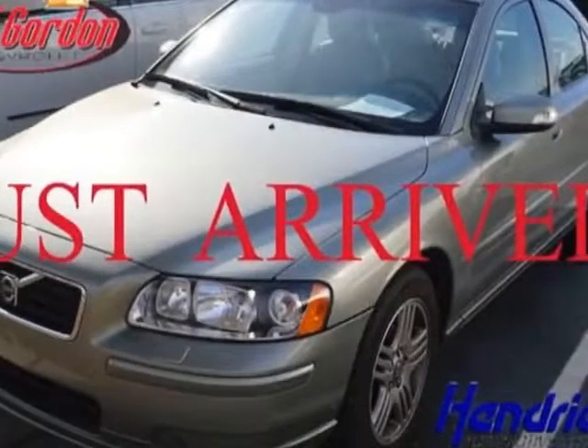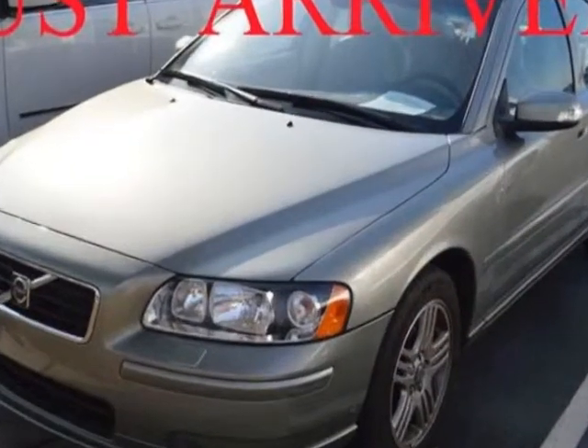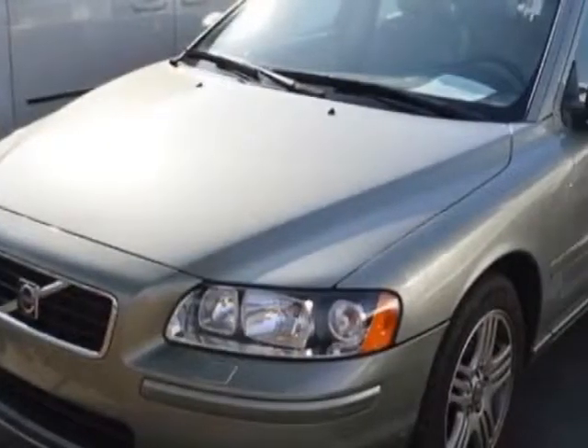Take a look at this 2008 Volvo S60. This S60 has just under 60,000 miles. For your protection, a warranty is available for this vehicle.